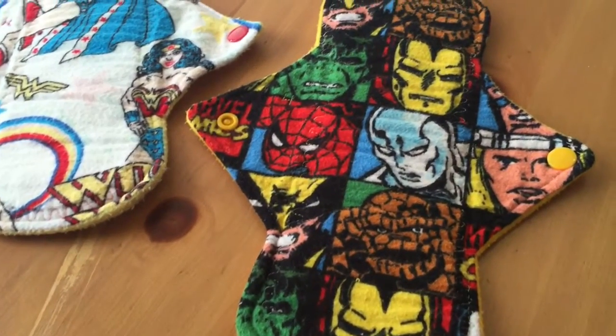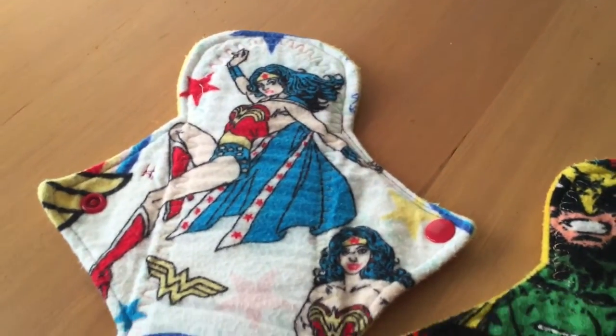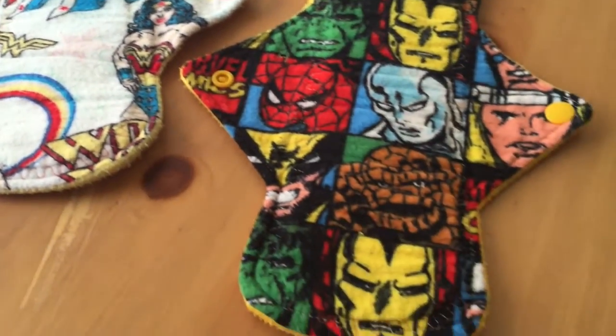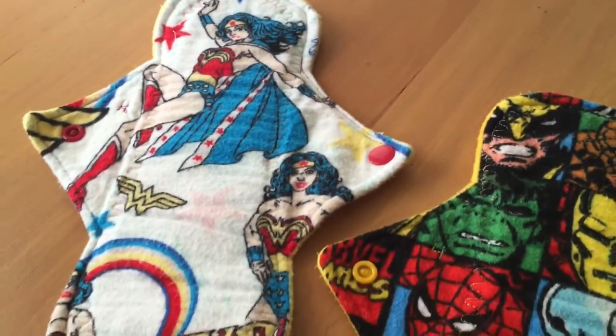Next up is Crafty Nook. These are both 10-inch heavy pads with flannel superhero toppers and fleece as the backing material. These are, I believe, 3 inches when snapped — very, very plush pads.